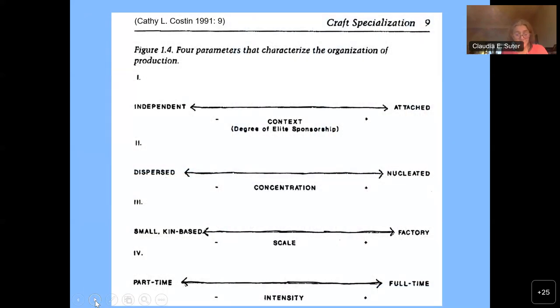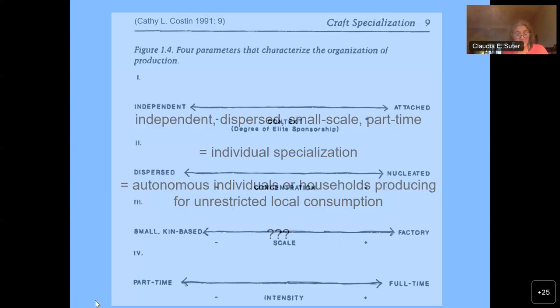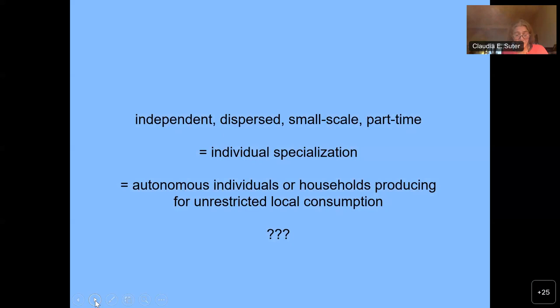Using an anthropological approach — Kathy Costin's parameters characterizing the organization of production — James Osborne recently proposed that the producers of Levantine ivory carvings were independent, dispersed, small scale and part time, which according to Costin falls under individual specialization, defined as autonomous individuals or households producing for unrestricted local consumption.